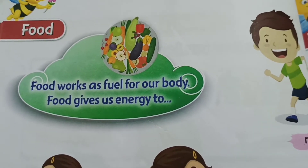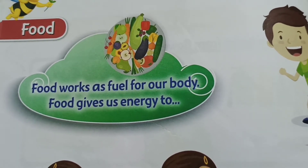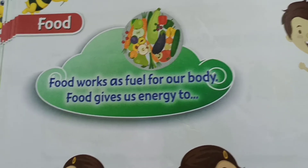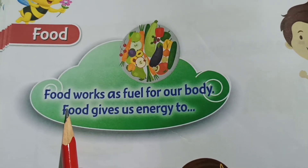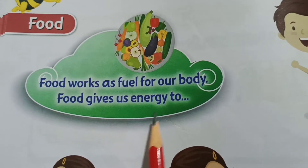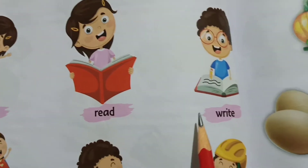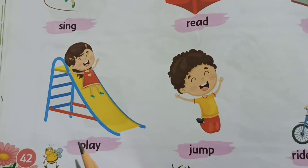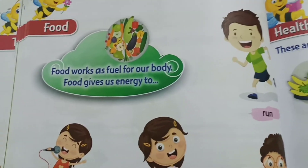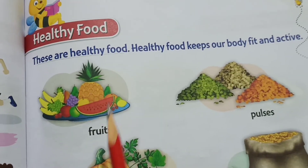If we don't eat food we will feel unhealthy and sick. So the uses of food — children should have a proper diet. Eating vegetables is compulsory. Food works as fuel for our body and gives us energy to run, sing, read, write, play, jump, and ride a bicycle. Read page number 43 — healthy food.